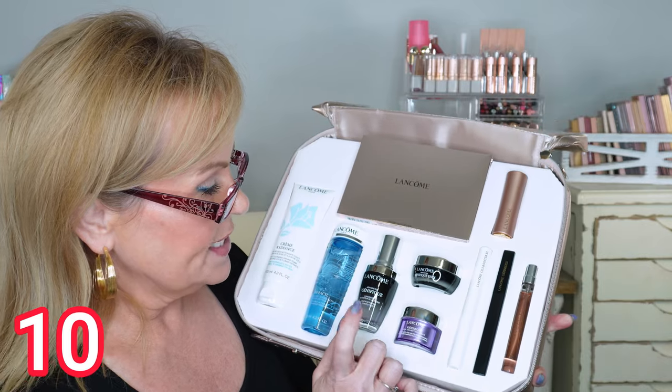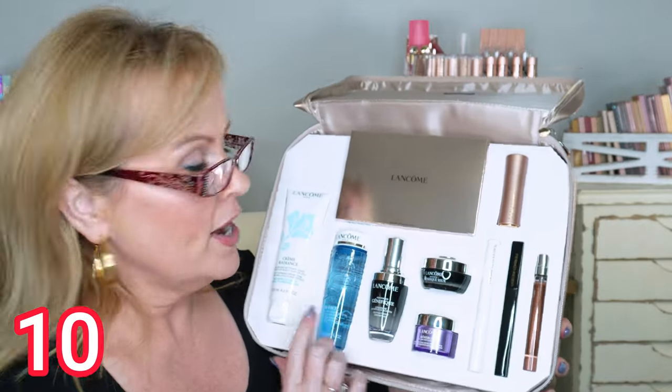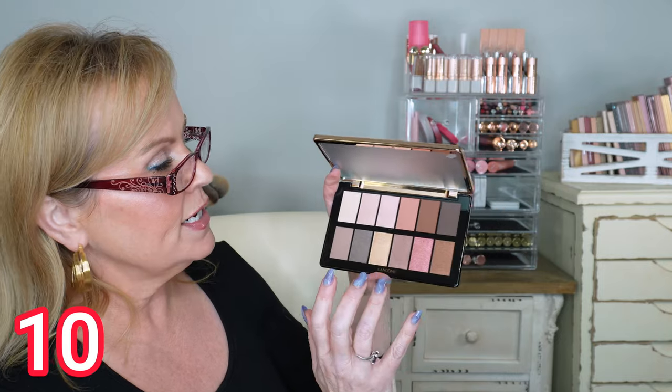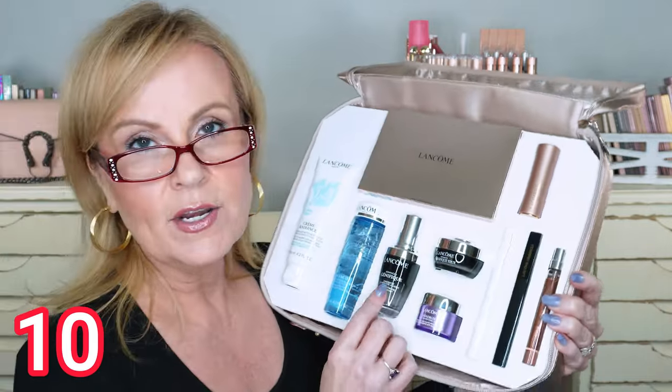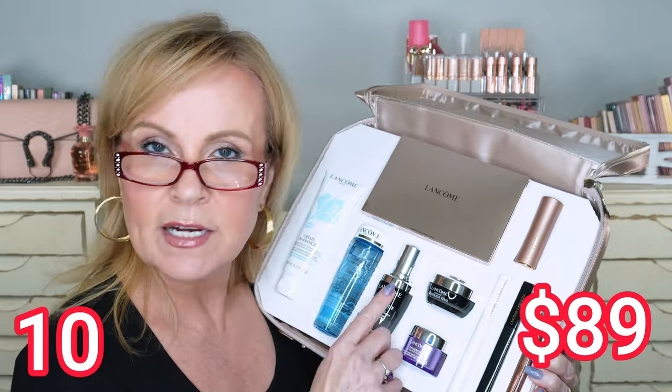You also get a full size of the Génifique serum — that one is wonderful — the Lancôme Rénergie Peptide Cream, the Bi-Facil eye makeup remover, and a cleanser so you can double cleanse. The palette has a beautiful texture with a great mixture of mattes and shimmers. This is a definite yes — if you love Lancôme or know someone who loves Génifique, the serum alone is around $105, so this set almost pays for itself with just that one product.